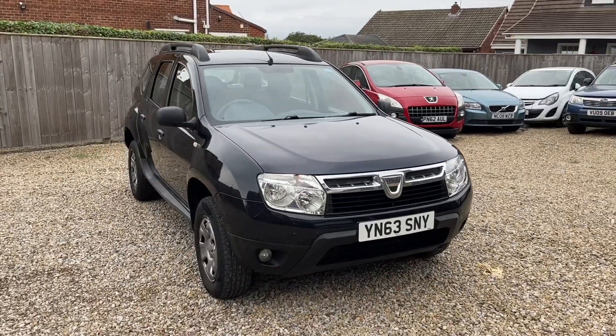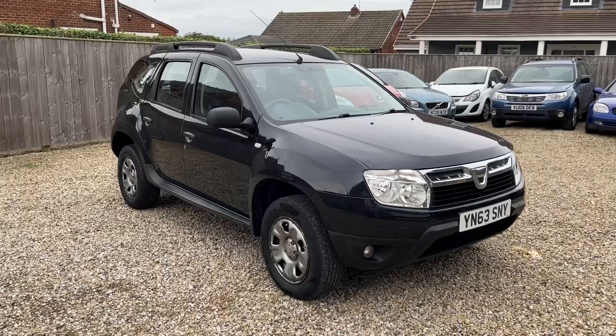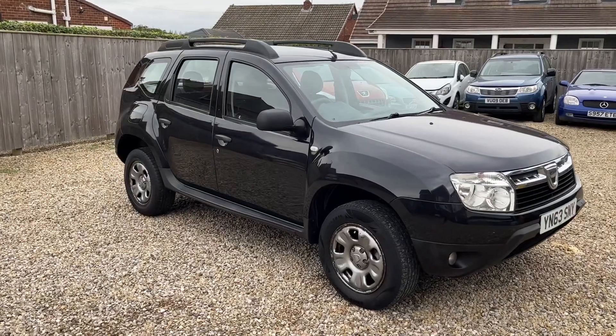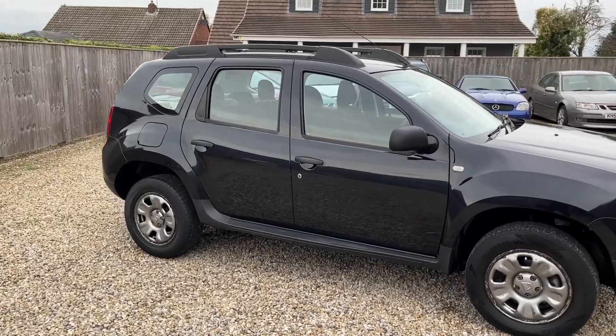There is a dent on the boot door, but as I say compare the price, look at the miles, diesel, and compare what's out there.